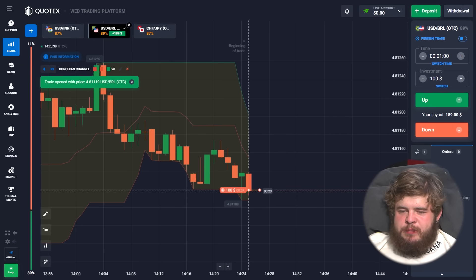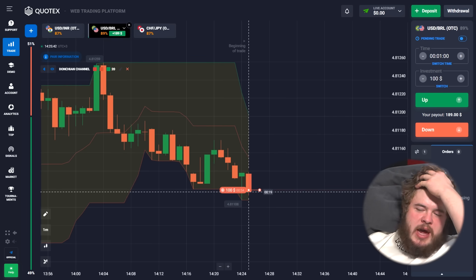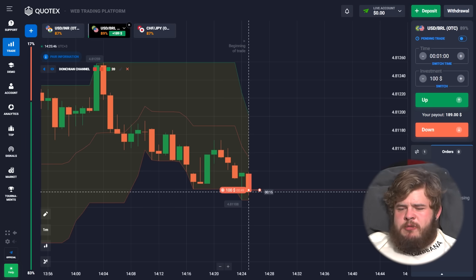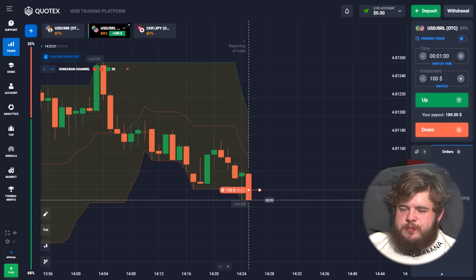Trading currency pairs for today will be USD/INR, USD/BRL, and CHF/GPI. According to current movements, you can clearly see that the price is now in a downgoing channel, and that's why we have opened a sell position with an investment of $100.